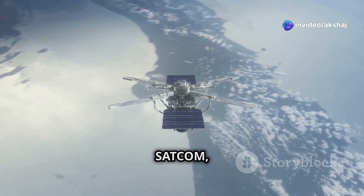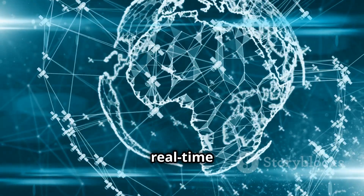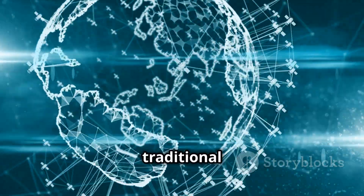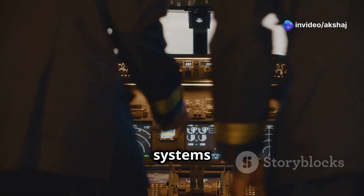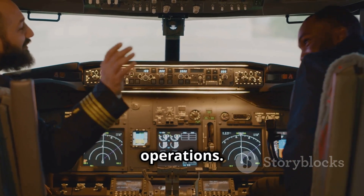Satellite communication, or SATCOM, is a game-changer for aviation. It enables real-time communication anywhere in the world, including remote regions where traditional radio signals can't reach. SATCOM is also crucial for modern in-flight internet services. With these systems in place, communication remains seamless, even during the most complex operations.